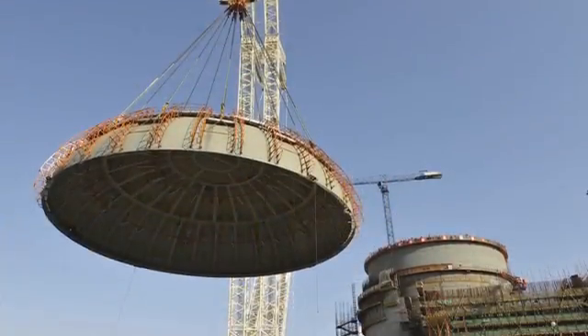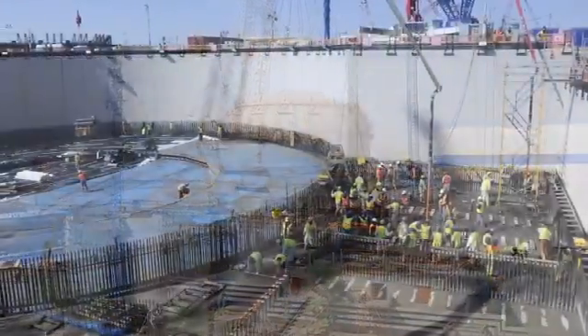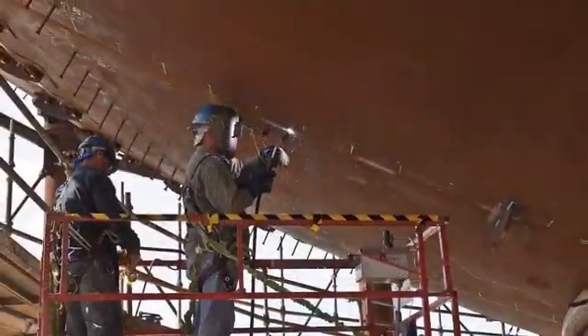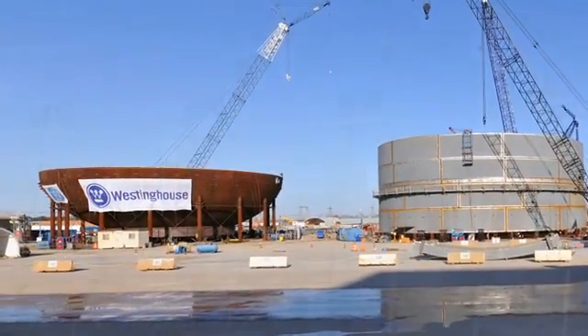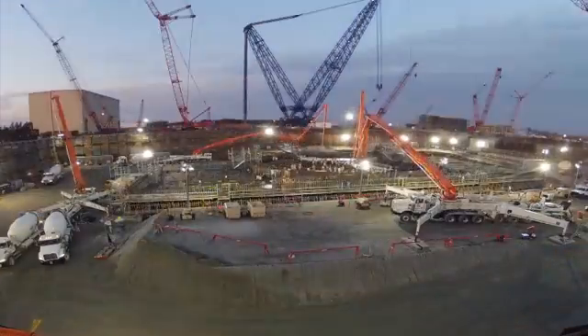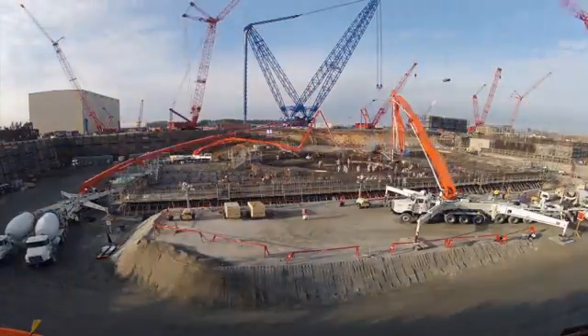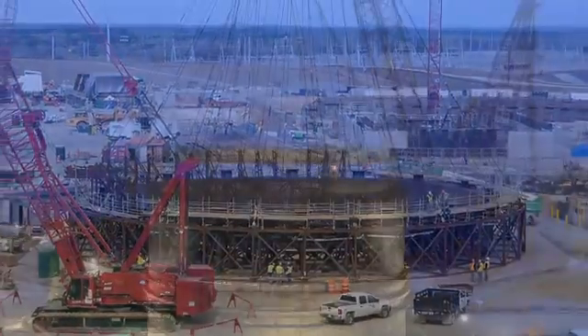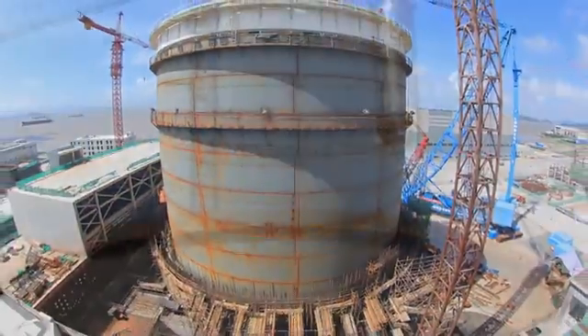The AP1000 pressurized water reactor builds upon Westinghouse's 50-year tradition as the worldwide leader in nuclear energy — the company whose designs are the basis for nearly one half of all nuclear plants operating in the world today. No company is more focused on advanced nuclear energy technology. As the world's population rises, its reliance on electricity and its energy demands will soar. Westinghouse is answering the call with the AP1000 plant.